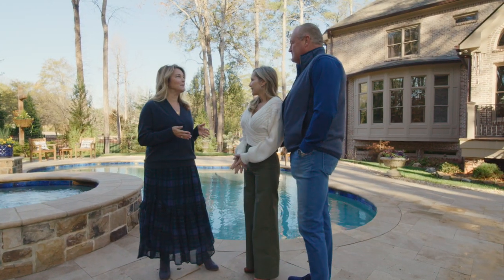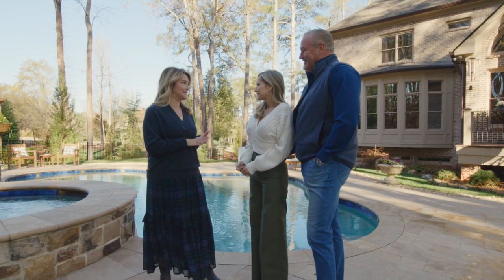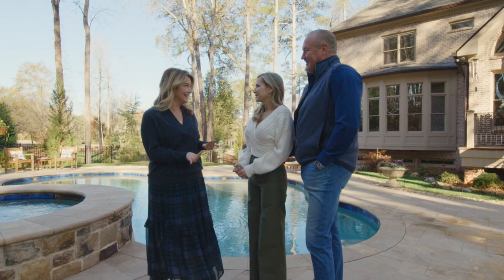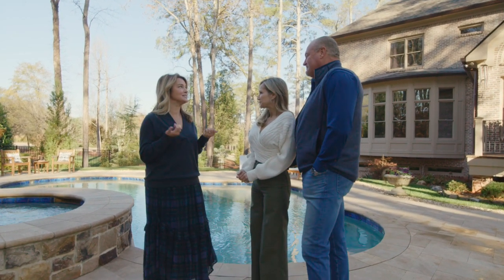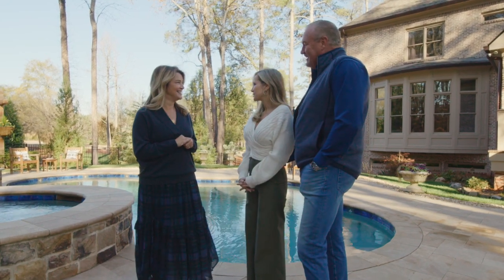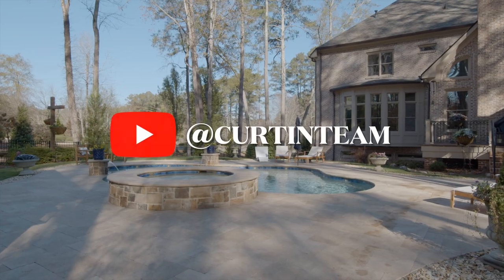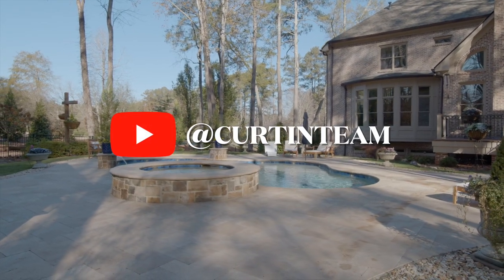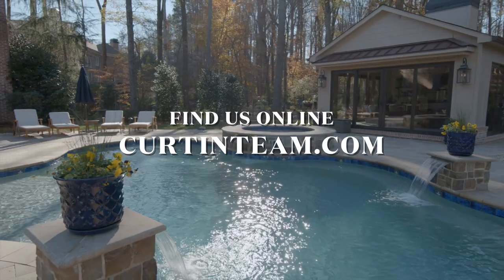Guys, I cannot thank you enough for allowing me to come. I've driven by your house every day, multiple times a day, because you're my neighbor. So it was a super treat for me to actually see the inside after everything was finished. Well, we appreciate you coming out — it was great. Thank you very much. Don't miss another video — click to subscribe and have Behind the Curtain virtually delivered from our doorstep to yours.